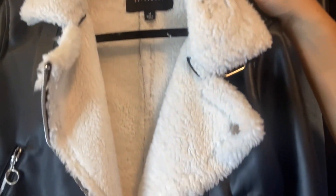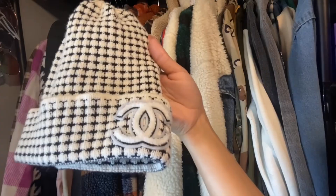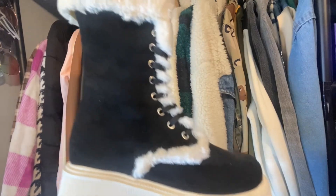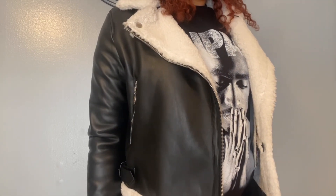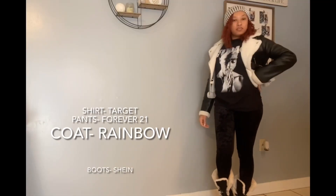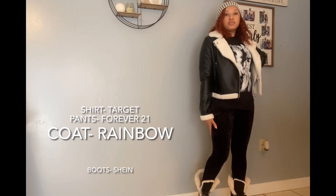For my next look I'm going with this faux leather and fur coat. I'm going to pair it with this Tupac graphic tee, this Chanel beanie, and these fur-lined boots. For the first option I'm going to pair it with these velvet leggings.